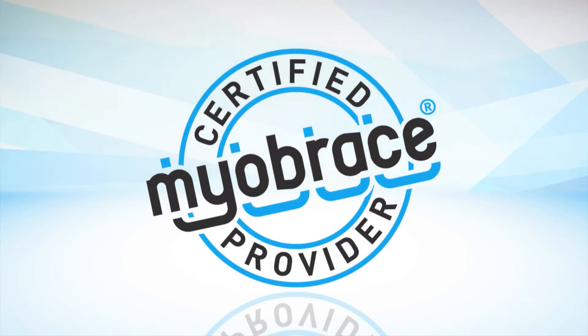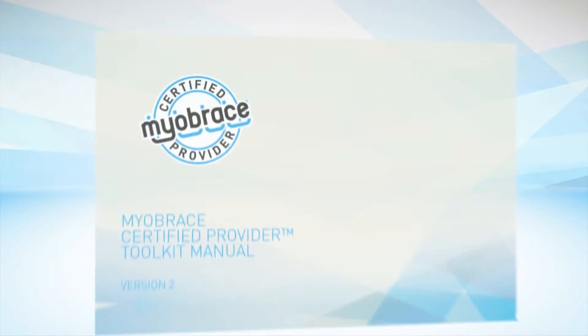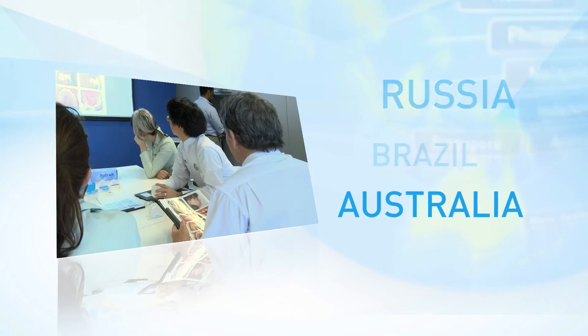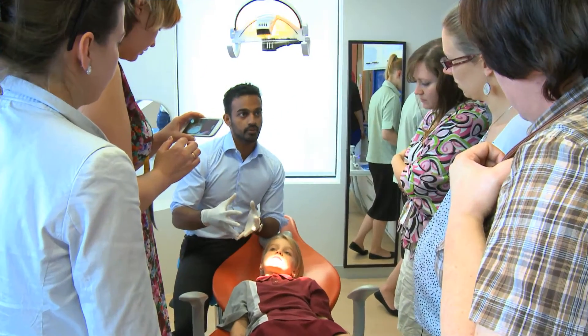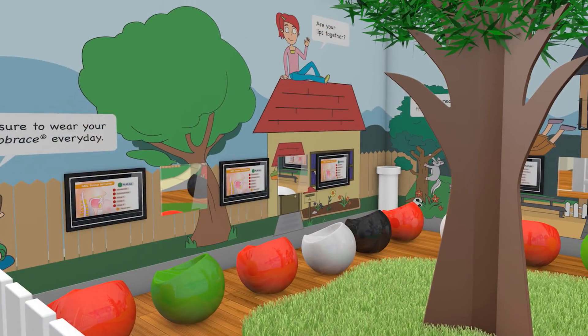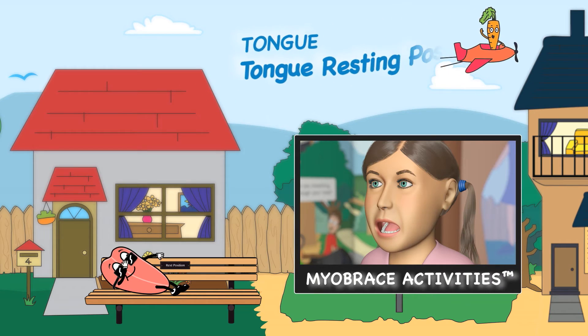The Myobrace certified provider program has been developed for dentists and orthodontists who are looking for a streamlined process for introducing myofunctional orthodontics into their practice. The network is comprised of dentists and orthodontists from around the world united in the common desire to provide comprehensive, high-quality myofunctional orthodontic care to their patients. Myobrace certified providers are given access to MRC's practice layout system, educational programs including the Myobrace activities, and marketing tools.